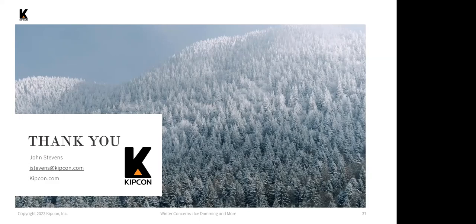Somebody had a question about the presentation — I will be sending out a copy of the PDF of this presentation as well as a link to the video once it's up on the website.